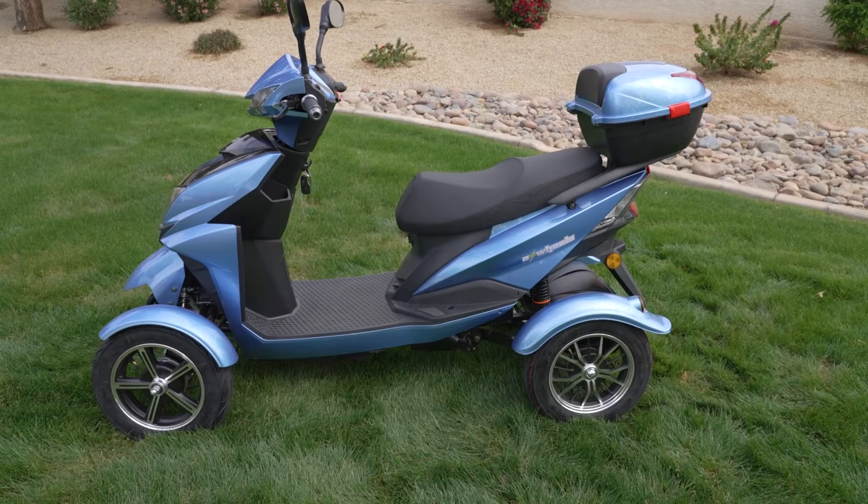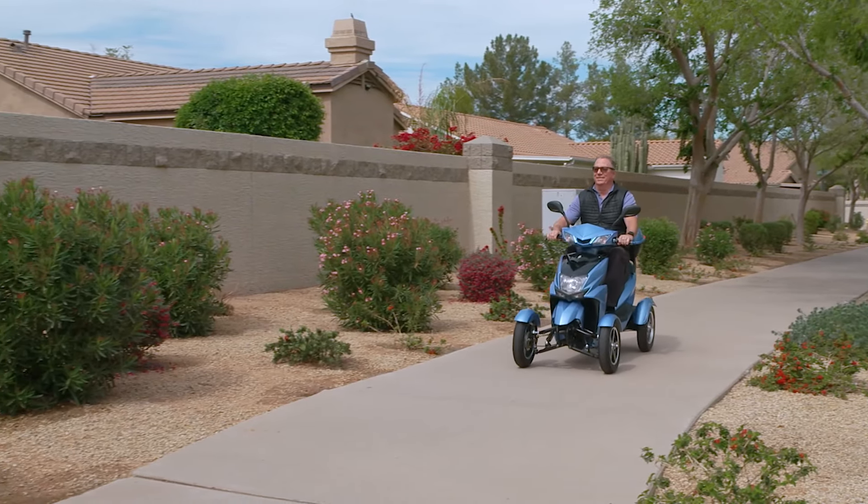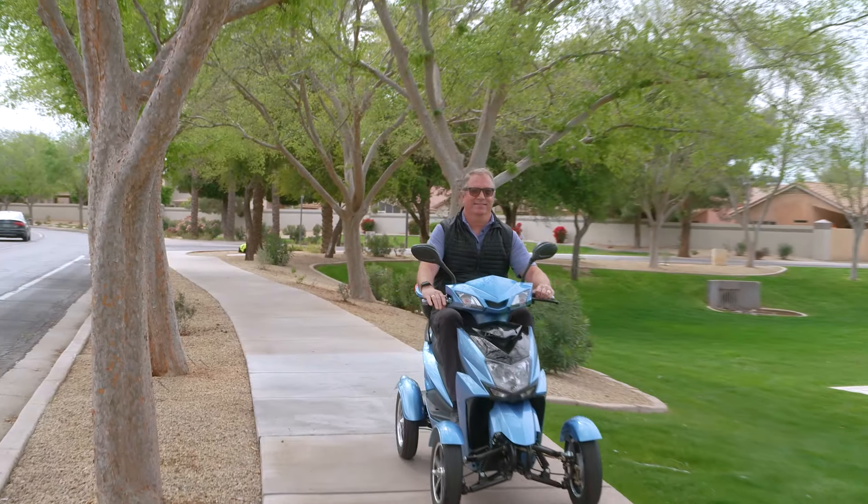When you're looking for a fun, safe, and speedy way to get you where you want to go in comfort and style, backed by our 3-year limited warranty, look no further than E-Wheels.